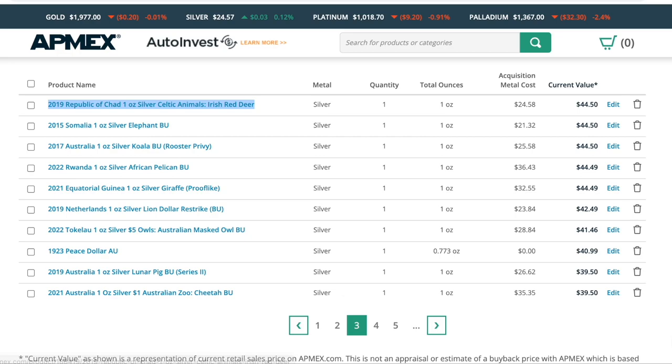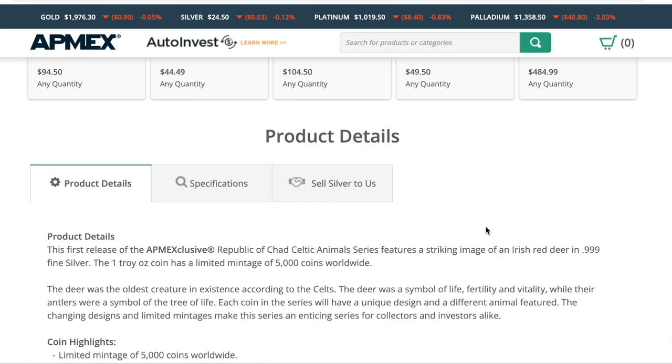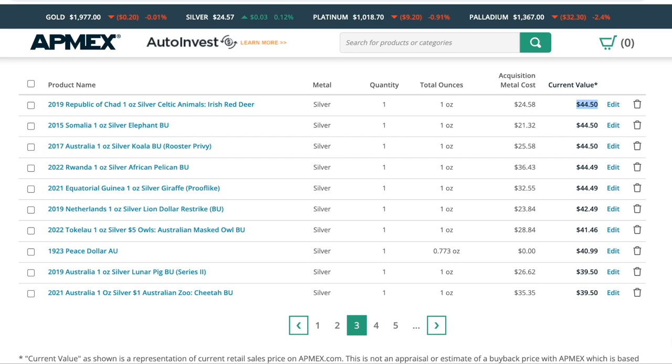Go to page three. We have the Irish Red Deer, which I loathe because Ireland doesn't necessarily have a whole lot to do with this area of Africa, and it's really not the best design — you see all the negative space around it. But I did buy it because it has only 5,000 coins worldwide, and it was the first of a series. I thought it will probably rise in value, so I'll buy one and see what happens. And we're right — it did rise in value. We're at $44.54. If I were to cut a coin from my list, this one would be on my list.